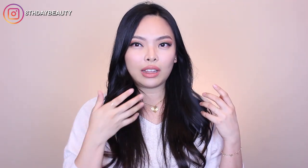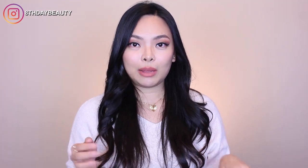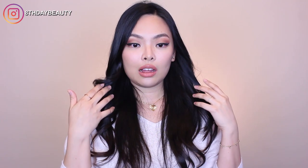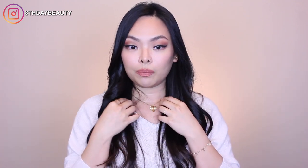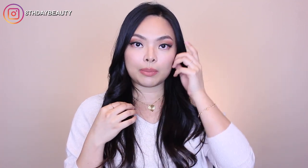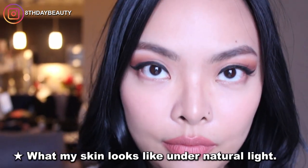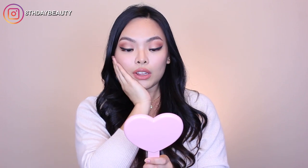Now that everything is on, I think I like it. Even though I can still see my blemishes and stuff, my skin just looks like — I like that I can still see my skin. I like being able to see a little bit of my skin's texture, even if it's not that great at the moment. I didn't like it at first — I felt like the coverage was too light — but now that the rest of my makeup is on, it looks natural. It just looks very natural and it feels really good.